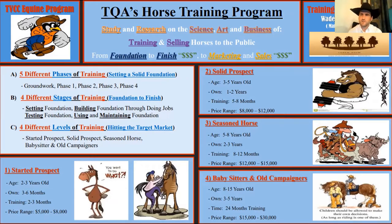A big part of my program involves training a horse and then turning them out a little. There's a lot of overlap between training horses and then working on ranches doing day work — you set the foundation and then you're filling in, going and doing a job on that horse. It's a lot easier to keep a horse longer if you're doing day work or working on a ranch where they're feeding your horse part of the time. The last level is babysitters and old campaigners — around eight to fifteen years old or older, owned for three to five years, with 24 months of training and a price range of fifteen to thirty thousand dollars depending on how solid they are.